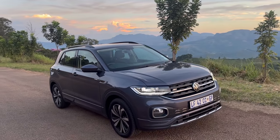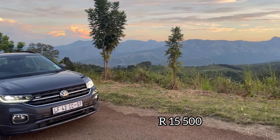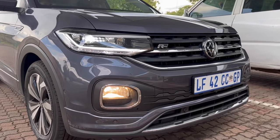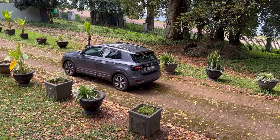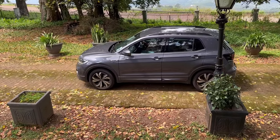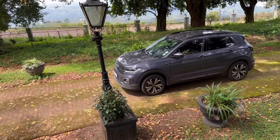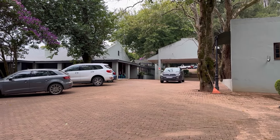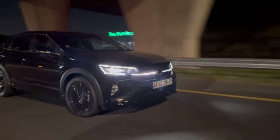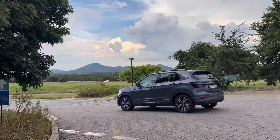Moving on to the lights: you can't get matrix LED headlights on the T-Cross, but you can get LED headlights for 15,500 rand. Despite adding that option, you still get yellow halogens for your fog lights. And unlike the VW Taigu, no matter how much money you have, you cannot get a sunroof on the VW T-Cross. For those new to the channel: Temple owns a Polo Vivo GT, Lebo owns a VW Taigu, Spoo owns the Polo TSI, and now Mbali owns the T-Cross.